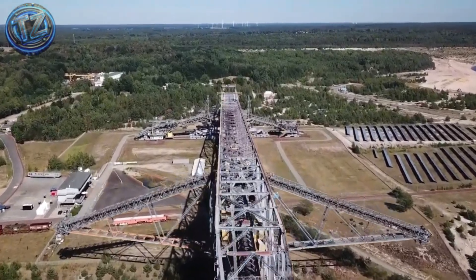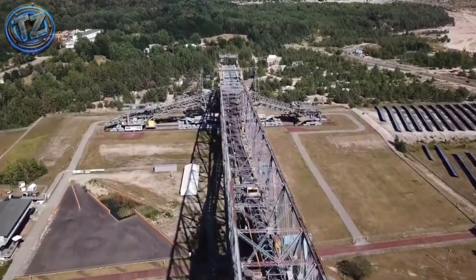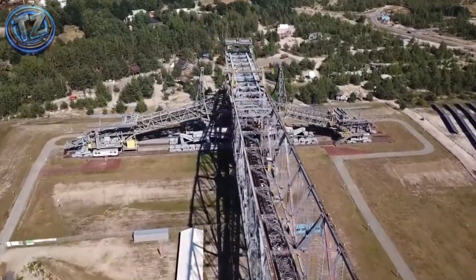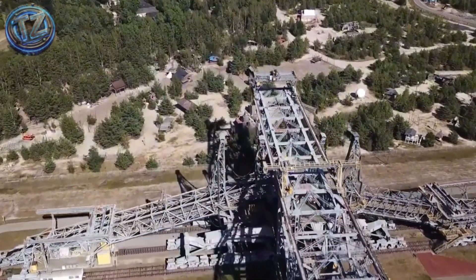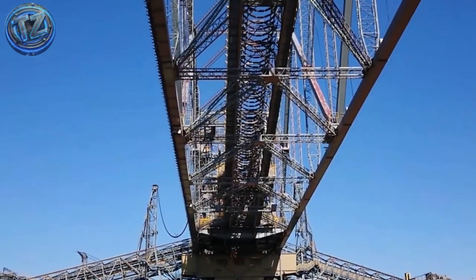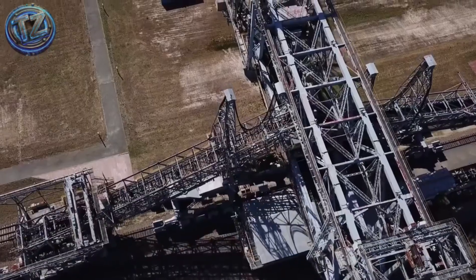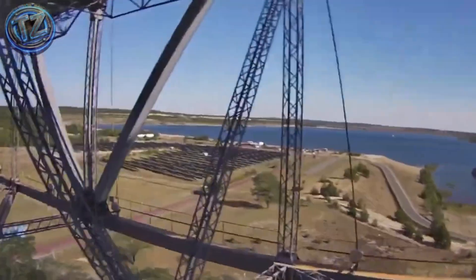The miracle isn't just the size — it walks while it works, relocating entire hillsides with pinpoint accuracy and zero disassembly. Multiple hydraulic systems, synchronized drive motors, and maintenance catwalks run the length of its skeleton like arteries inside a metallic leviathan. One F-60 now serves as an industrial museum, yet sister units still slog day and night in the heart of Europe — a machine that redefines colossal.